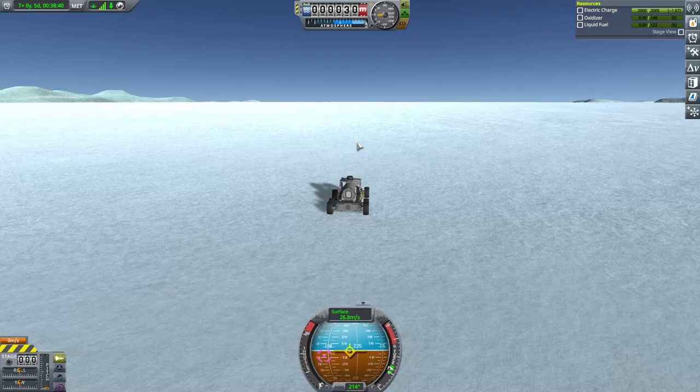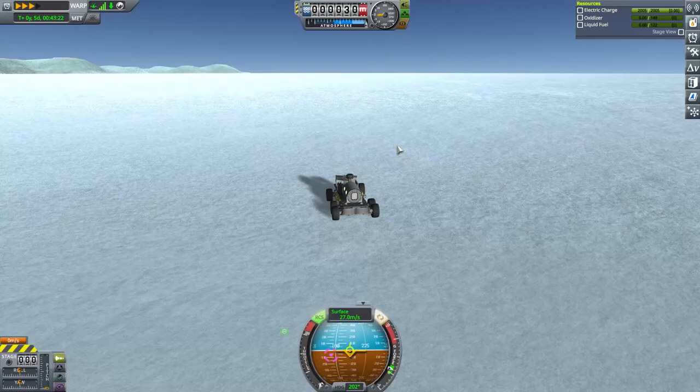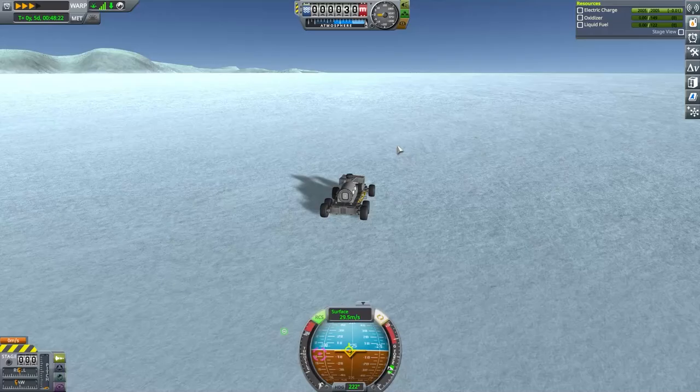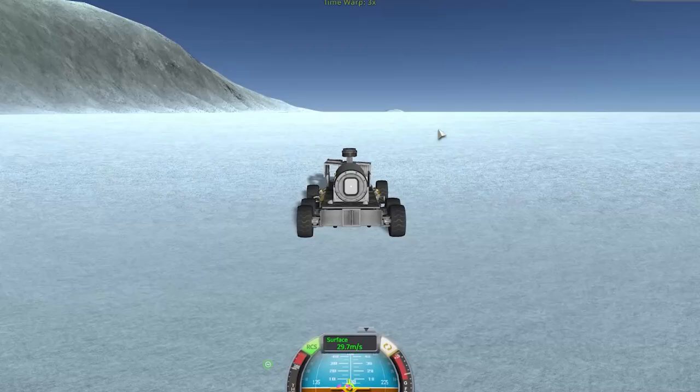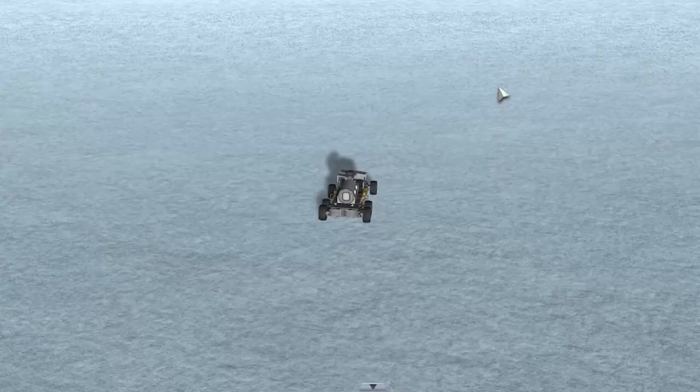Here we are back in the truck, where we left off. You can see it's where we left it, but the Kerbals are gone. Luckily it can drive itself, so we drove it straight to the middle of the South Pole. So all the people that kept saying I didn't actually make it to the South Pole because I didn't go to heading zero — we're going there.